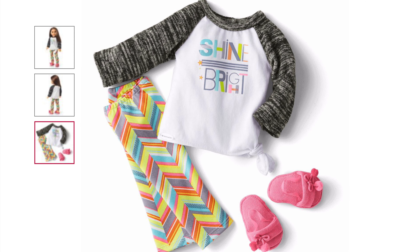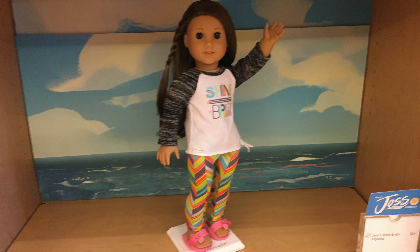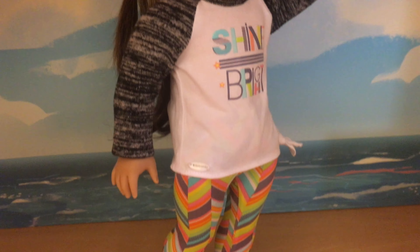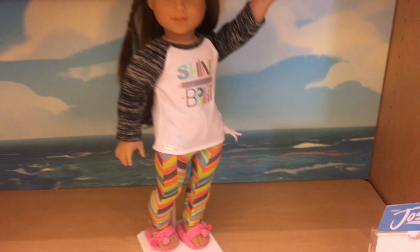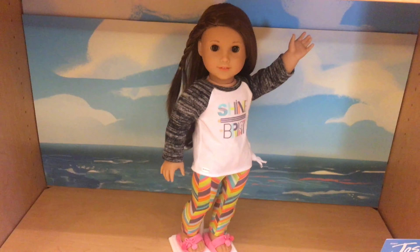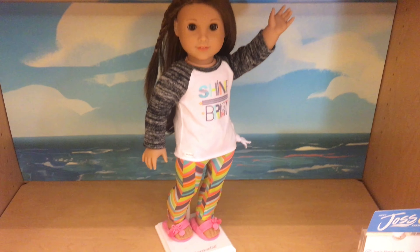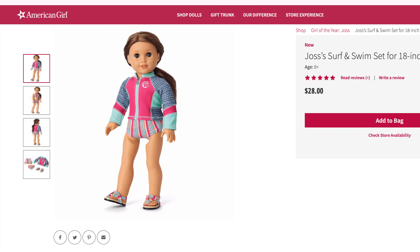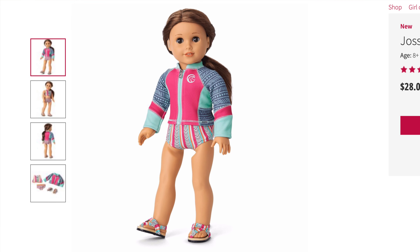Next is Joss's Shine Bright PJs, and they retail for $24. At first I didn't really care for these pajamas, but the more I looked at them, the more they really do remind me of pajamas, so they're not that bad. I give them a five out of five for age appropriateness, a four out of five for product appearance since they're kind of loud, a five out of five for play value, and a five out of five for quality, for a total of 4.75 out of five overall.